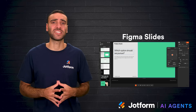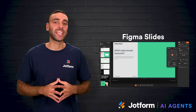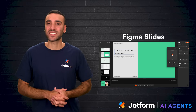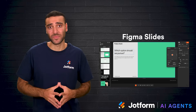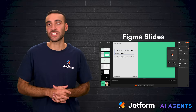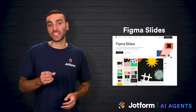Figma Slides builds on Figma's reputation as a powerful design platform. It can generate presentations based on projects already created in a Figma workspace, which helps maintain brand consistency across all design efforts. This means that slides can share the same look and feel as product interfaces, marketing materials, or design prototypes. Advanced customization is available, including prototype integration and presentation tracking.